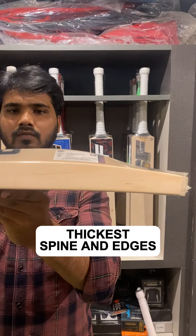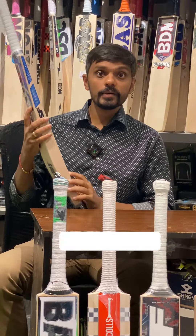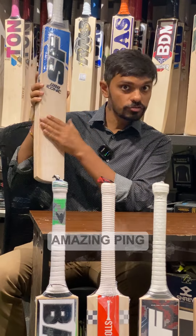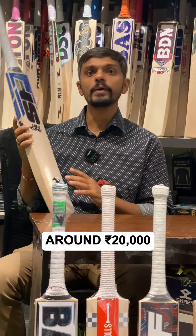Number four is Stanford. Some of the thickest bats we have received in terms of spine and edges are Stanford this year. An amazing thing, mainly because they're all soft pressed. The most popular being this Cover Series, which is around ₹20,000 rupees.